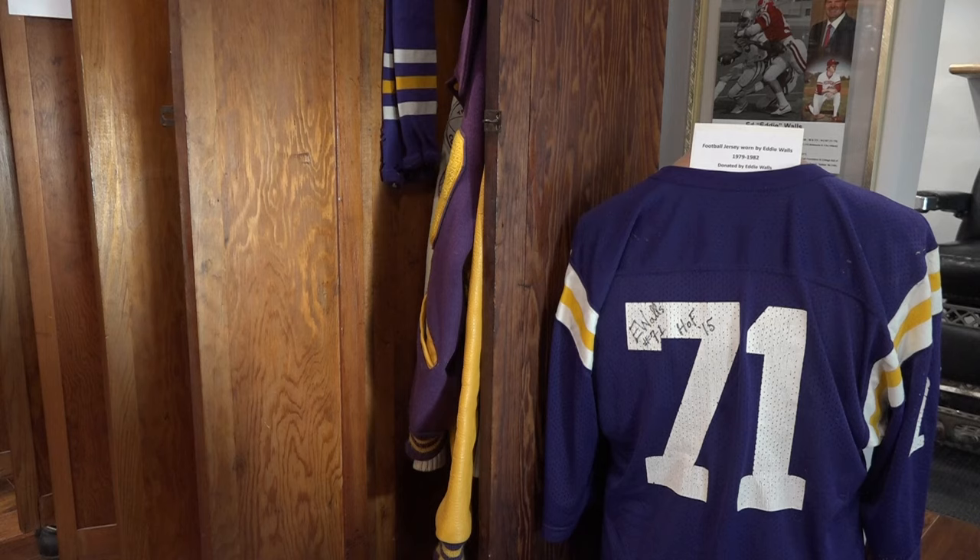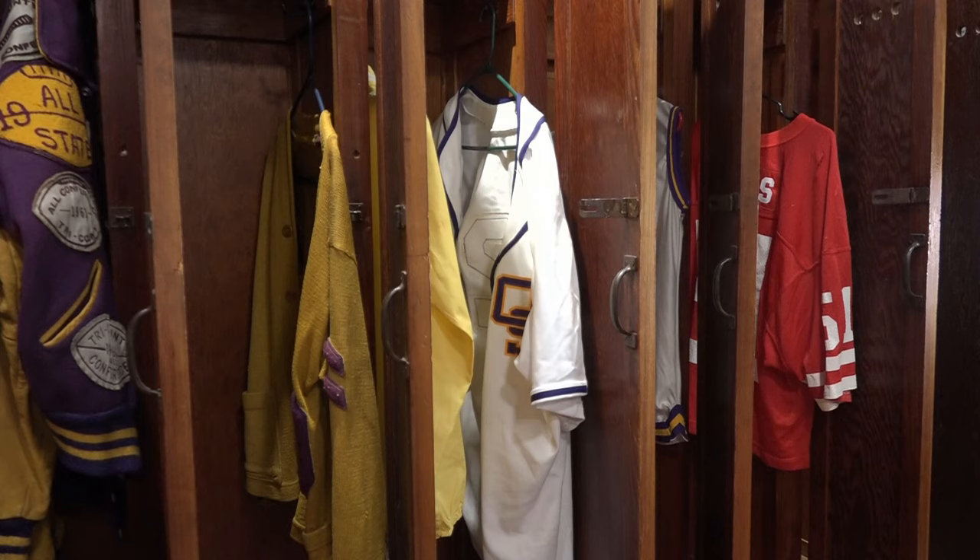Museum director Woody Duncan makes sure each display in the museum is authentic. It was just awesome. I love the woodwork, the architecture. And Robbie's done a wonderful job with all that. It's just a fabulous building.